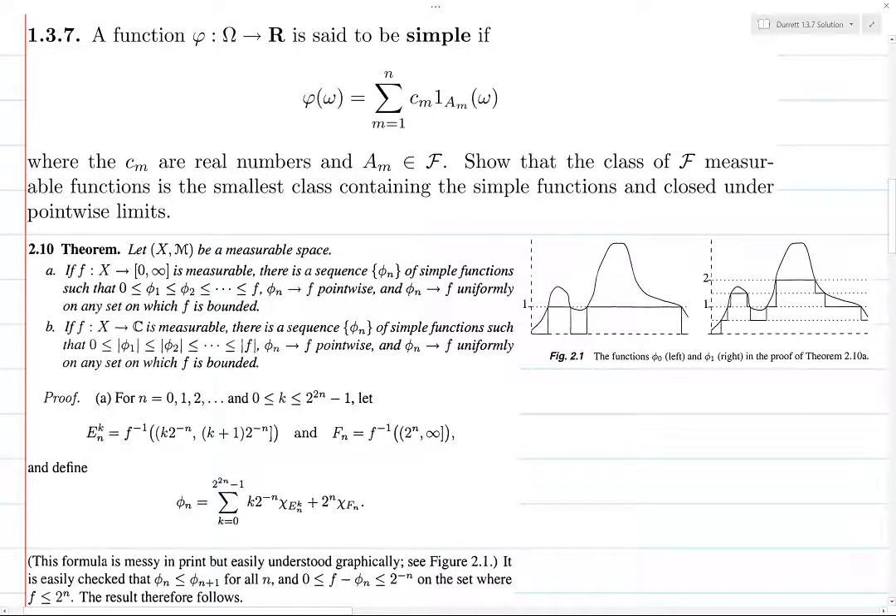We want to prove that the class of measurable functions is the smallest class containing both simple functions and which is closed under pointwise limits. The first thing is that we have to show that simple functions are measurable. If you take a simple function and take the inverse image of any Borel set in R, you take the collection of all c_i's which belong to this Borel set and take the union of the corresponding A_i's, and that's a union of measurable sets.